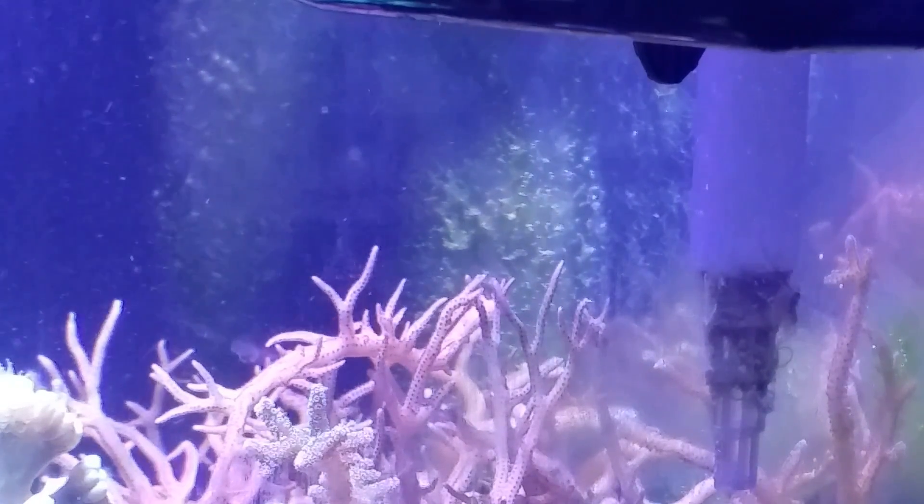If you look in the back, I haven't done any removal, so there is some white traces of the bryopsis — and these are places where the cleanup crew really can't get. The emerald crabs can walk along the egg crate and really take care of it. So I may get in there and do some manual removal, and I may or may not retreat, meaning treat again.